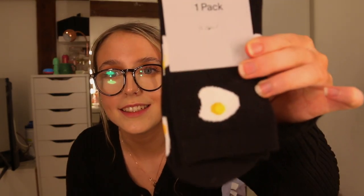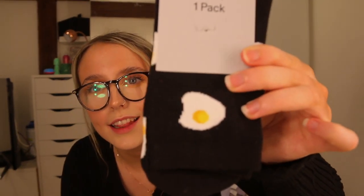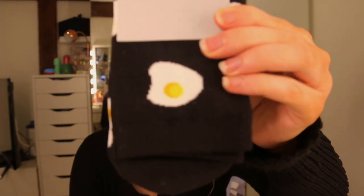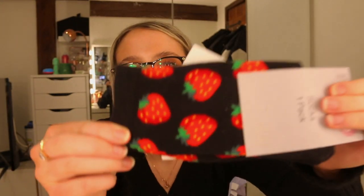And then I've got egg socks. These are from H&M if anyone wants to buy them. And the other ones are from Primark — I'll say which ones. Little egg socks. And then I've got strawberries. Super cute also — these are from H&M. They do a deal for three for two, and it's only £2.99 for a pair of socks, which I think is great. A steal.